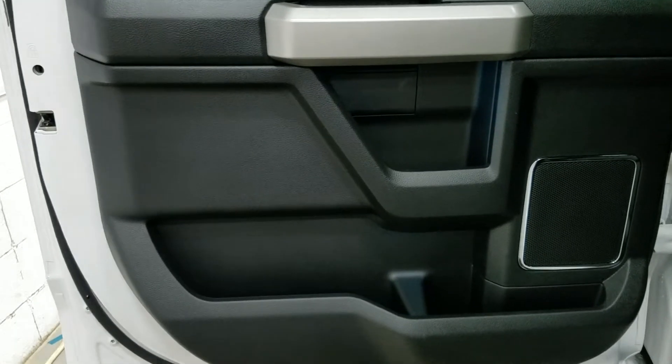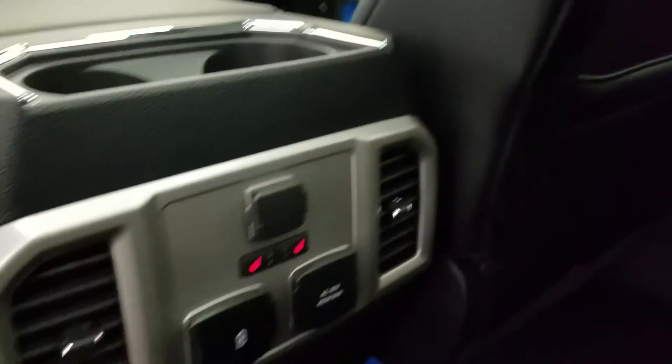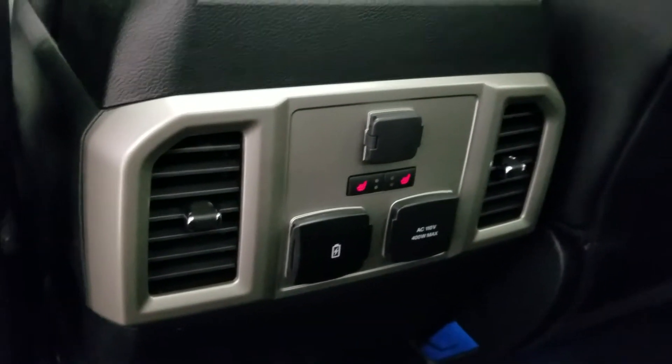Rear passengers can also enjoy loads of door storage with more power windows as well as storage in the rear of the driver and passenger seat. At the back of the center console we have our 12-volt adapter with left and right side heated seats, dual USB ports, an AC outlet, and left and right ventilation.